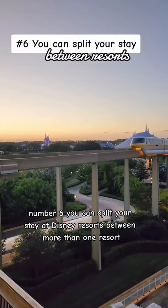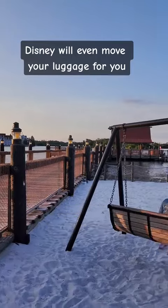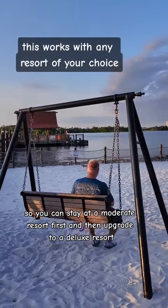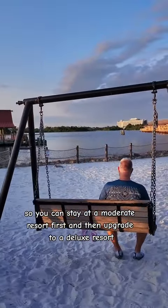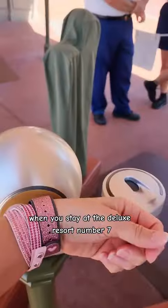Number six, you can split your stay at Disney resorts between more than one resort. So you can stay at a moderate resort first and then upgrade to a deluxe resort, and then you get those extended magic hours in the evening when you stay at the deluxe resort.